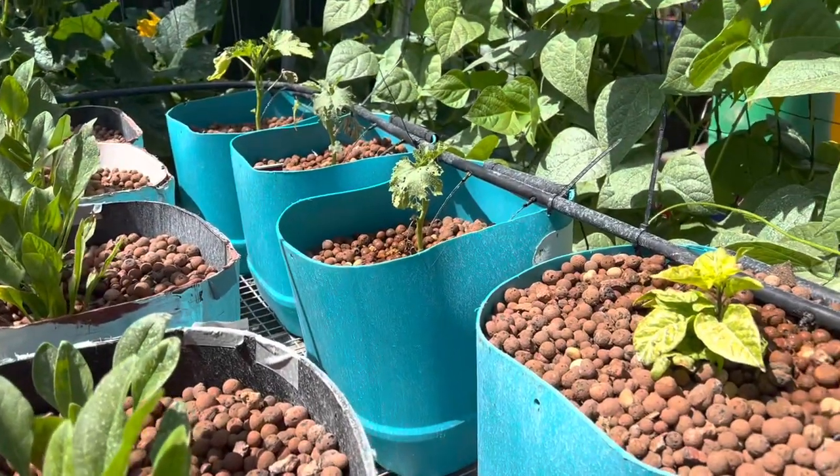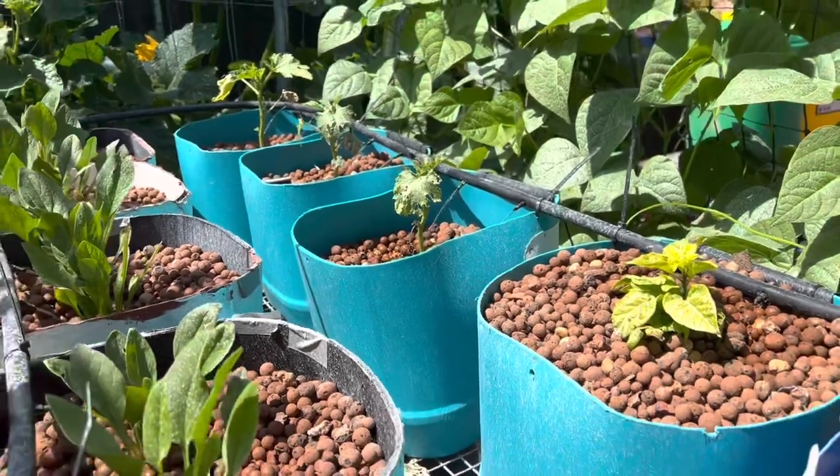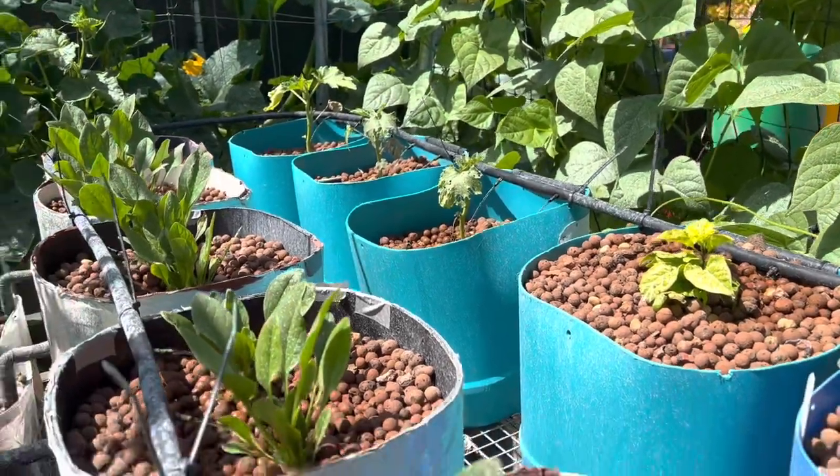The okra looks like some caterpillars have been having a munch. I'll have a look — I might need to spray some Dipel.